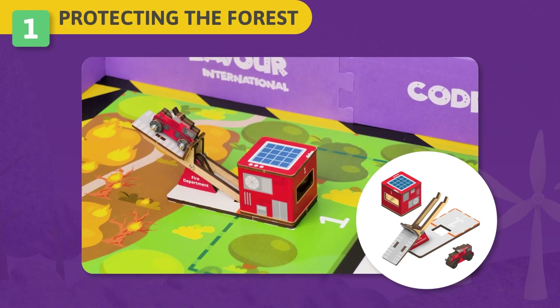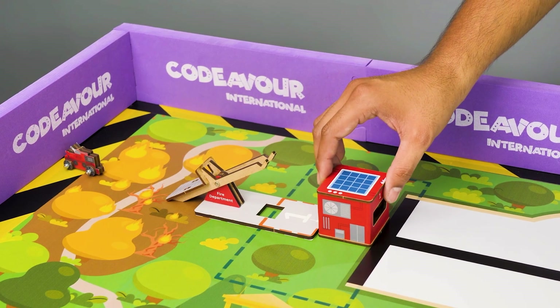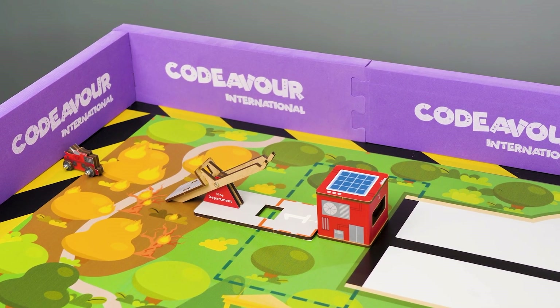Challenge 1 – Protecting the Forest: The forest near Harburton is on fire. If trees are lost to disasters, it will be impossible to stop global warming. Your task is to use your robot to unplug the charging dock from the firefighting robot at the nearest fire safety robot launch pad to stop the wildfire in the forest.